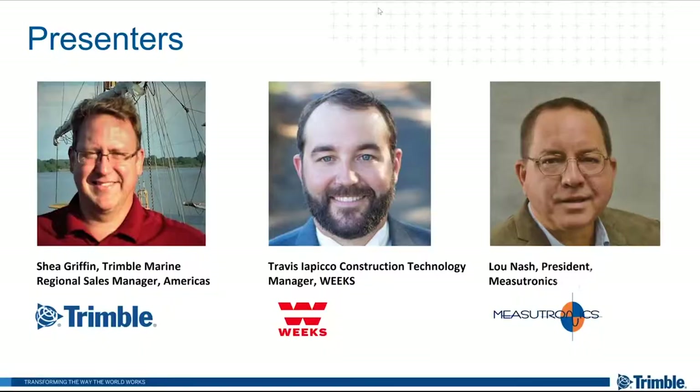Thank you, Warren. I just wanted to say thank you for putting the webinar together and allowing us to be a part of this. This is a really great opportunity. I want to take the time to introduce my co-presenters: Travis Iapico from Weeks Marine, Construction Technology Manager, and Lou Nash with Measutronics Corp. We're going to take a look at how we've come across with the idea of our marine construction portfolio and what that means.